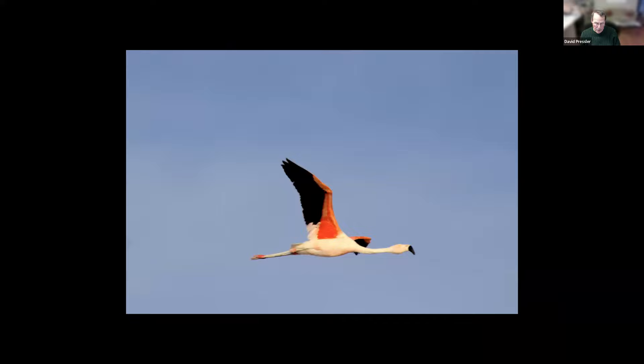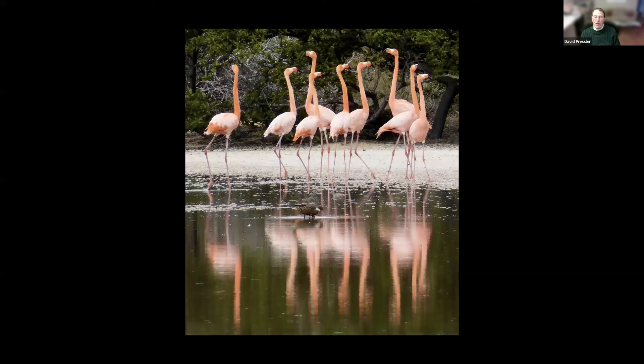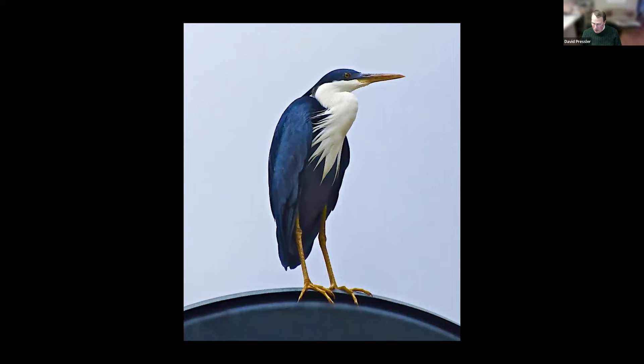Now here is a flamingo — yes, there are flamingos, three types that breed and live in Chile and in the Galapagos Islands. These are in the Galapagos. I could not understand how they could stand on such thin legs — very well balanced. And this is a blue heron on an island off the southeast coast of Australia called Phillip Island.